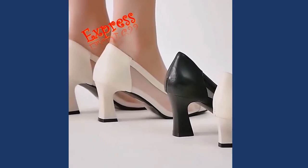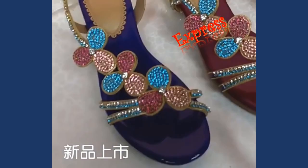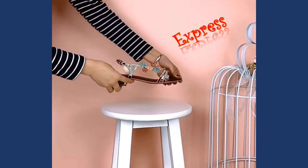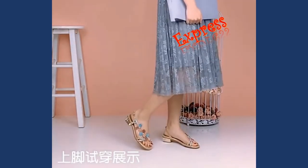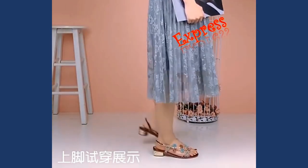Thank you for joining us on this fashion journey, where we celebrated the allure and versatility of elegant high heel sandals for women and girls. Remember, when it comes to making a fashion statement, the right pair of shoes can elevate any outfit and leave a lasting impression. Choose elegance, choose style, choose high heel sandals.